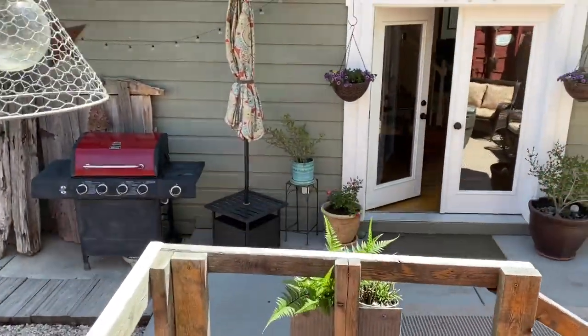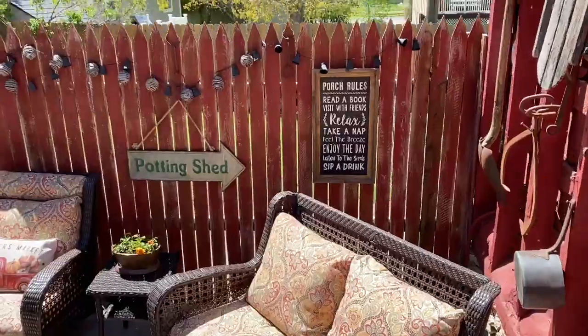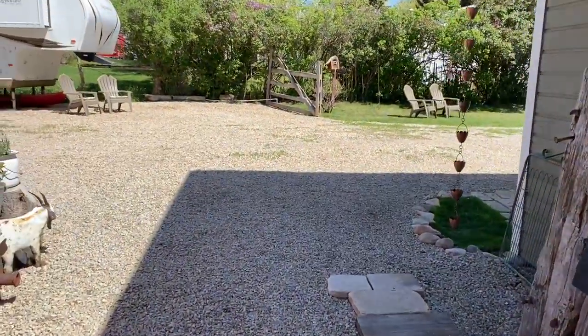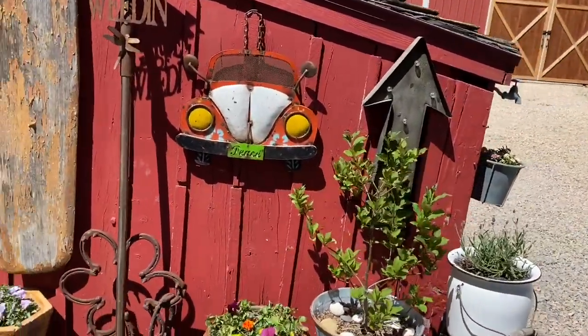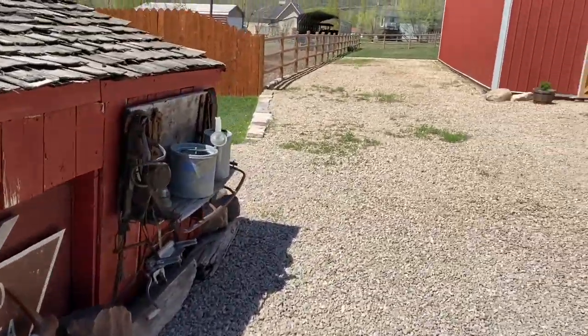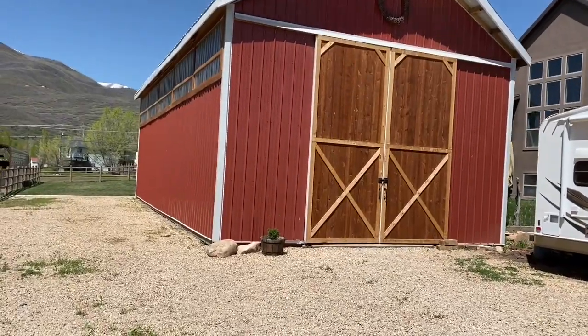Stepping out to the back patio and headed to the barn. This fantastic barn is new, has a concrete floor, a workshop, a wall of upper windows, and a loft. It measures 50 feet by 24 feet and has 14-foot doors, perfect for parking cars, RVs, boats, toys, tractors — you name it.